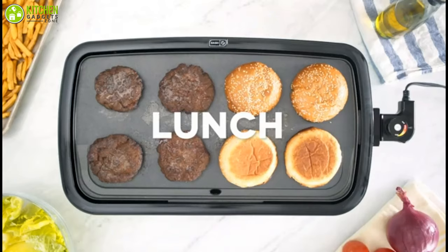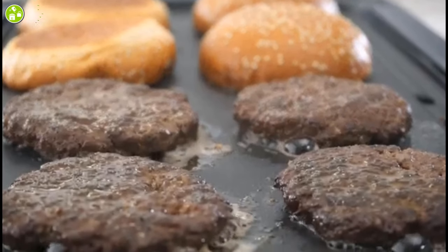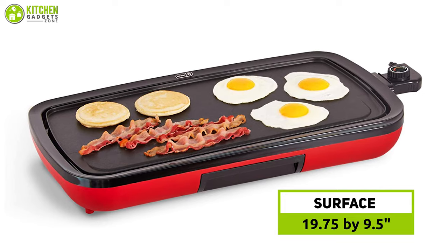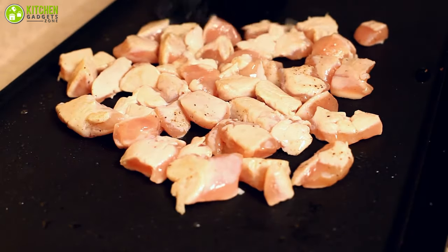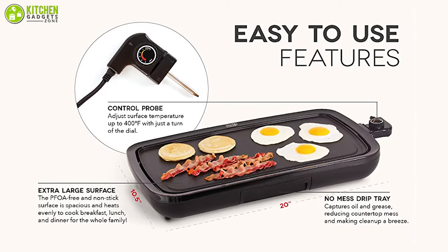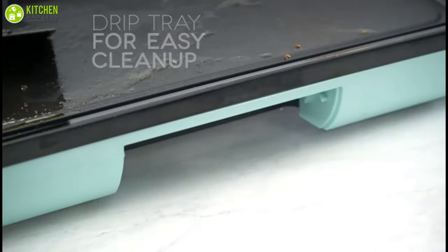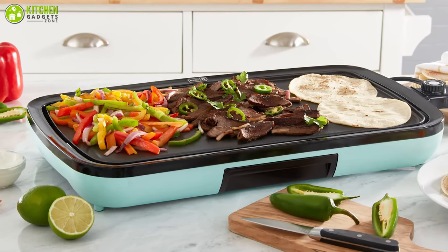Cook breakfast, lunch, and dinner with the Dash Everyday Griddle. Its 19.75 by 9.5 inch surface heats quickly so you can spend time cooking, not waiting, while saving energy. It comes included with a heating probe that gives you precise control over your cooking temperature, along with a non-stick coating and drip tray to catch excess grease before it reaches your countertop. Make delicious meals for the whole family with the Dash Everyday Griddle.